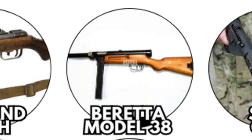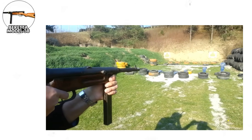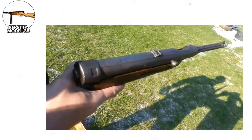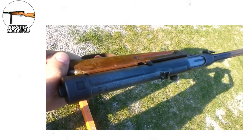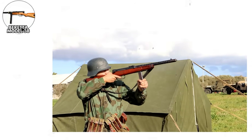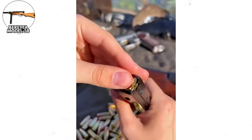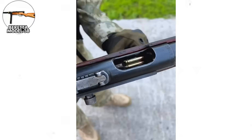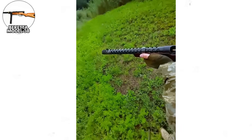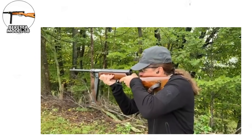The Beretta Model 38. While other nations rushed toward simplified manufacturing, Italy's Beretta took the opposite approach with their Model 38 submachine gun. This weapon represented traditional Italian craftsmanship applied to submachine gun design — extensive machining, high-quality materials, and attention to detail that made it one of the finest submachine guns of the era. The Model 38 featured dual triggers: the front trigger fired semi-automatic, the rear trigger fired full automatic. The weapon's precision manufacturing provided exceptional accuracy, reportedly capable of effective fire out to 200 meters in skilled hands.